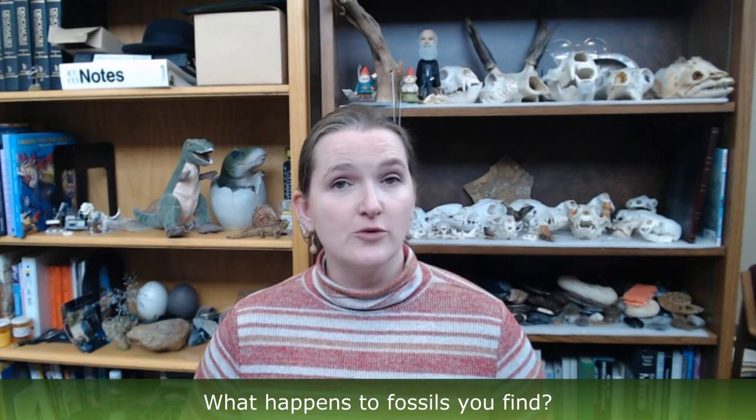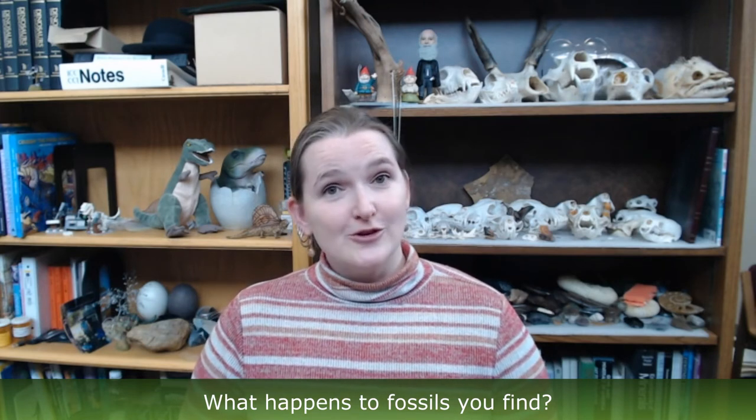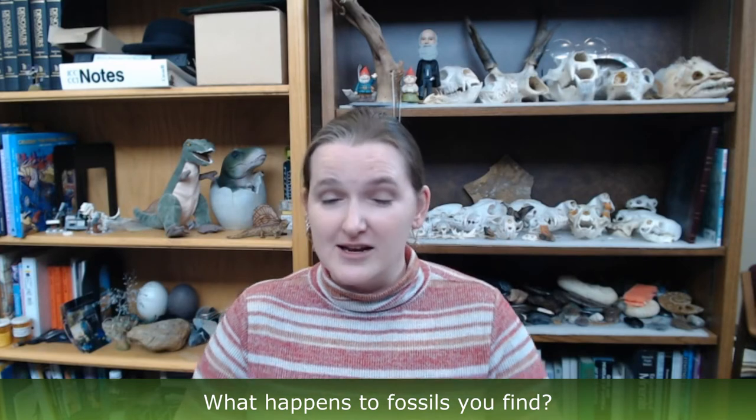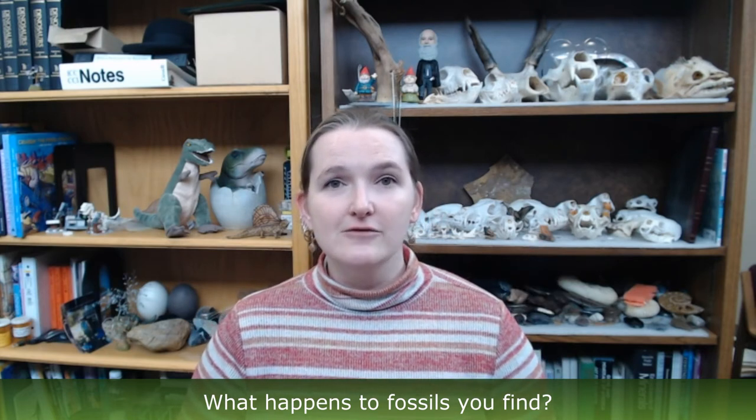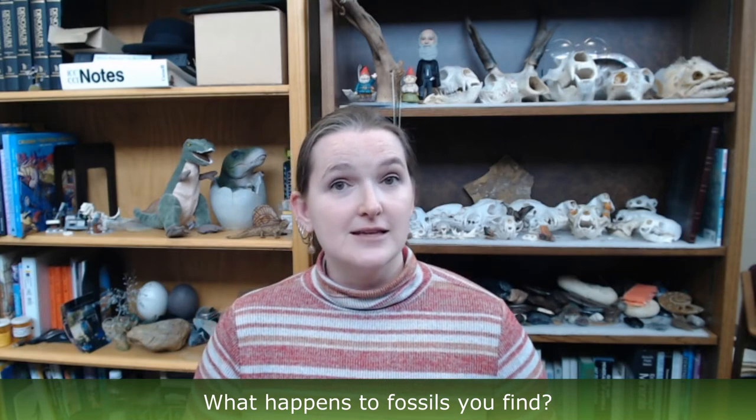Once we recover a fossil from the field and transport it back to Bismarck, to the Heritage Center where our fossil lab is located, it's my job and my crew of volunteers' jobs to put those pieces back together. That may take a few minutes or could be a bigger project taking months or even years. Once we're done in the lab, I hand those fossils off to Jeff. They come into the collections — think of it like a very large fossil library, which makes me a fossil librarian. They get organized for easy retrieval and sit in cabinets until a researcher comes by, they're chosen for an exhibit, or used for any number of other reasons.